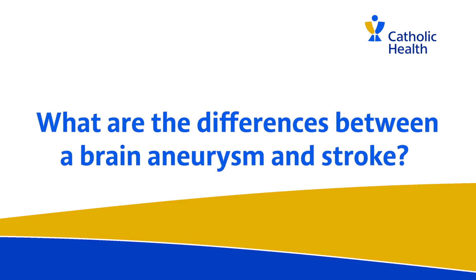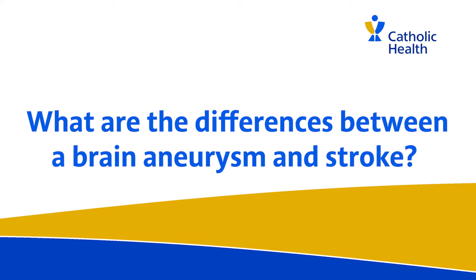An ischemic stroke is the blockage of a blood vessel that results in decreased blood flow in the brain, and subsequently these symptoms develop because the tissue does not get enough oxygen.